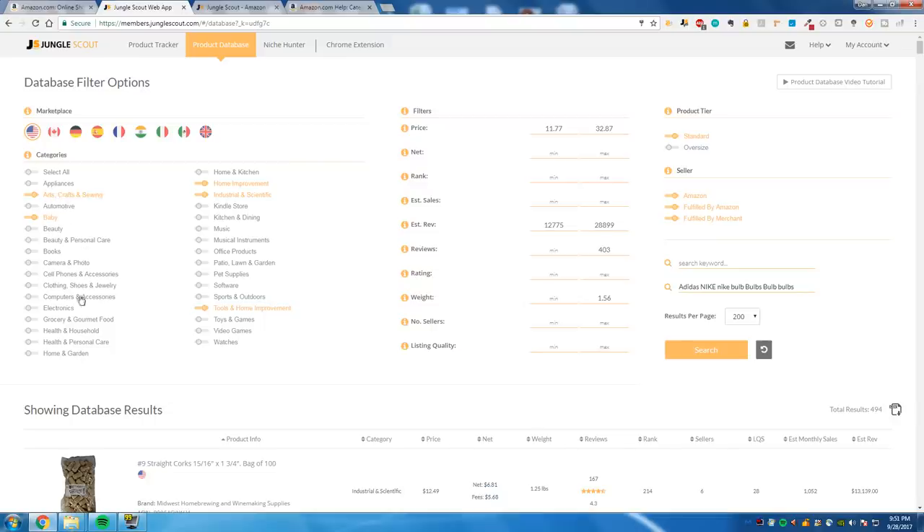So, arts, crafts and sewing, baby, health and household, health and personal care — I believe those don't require approval — home and garden, home and kitchen, home improvement, industrial and scientific is a decent one because there's a lot of knickknacks you can find in there — a lot of weird stuff. Weird stuff is actually good to sell on Amazon. There's a saying: the weirder the object you find, probably the better of a product it is. Also industrial and scientific, office, patio, lawn and garden, pet supplies, sports and outdoors — even though the season's done now, it's the end of summer.